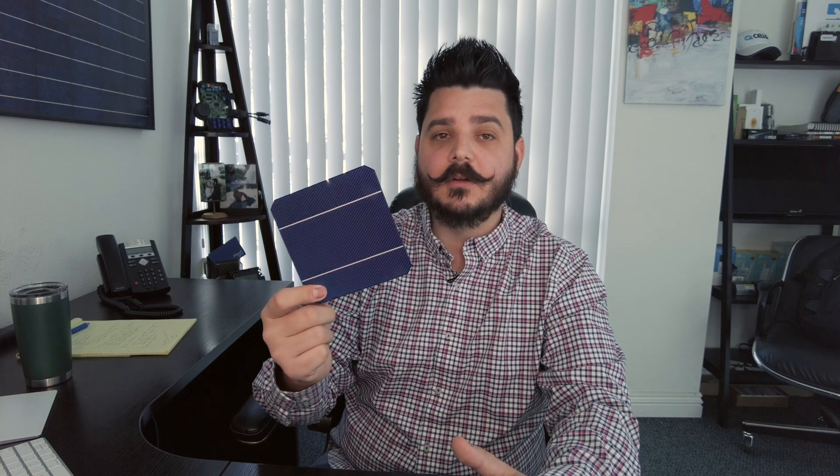Monocrystalline solar panels are generally thought of as a premium solar product. The main advantage of monocrystalline panels are higher efficiencies and sleeker aesthetics. What I'm holding right here looks blue, and it kind of is blue, but in many cases monocrystalline solar panels are actually black. So if you're looking for a black panel or a panel with black cells, monocrystalline is usually going to come in a black cell.